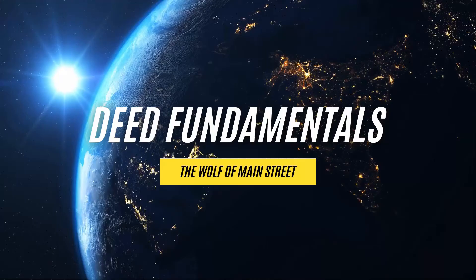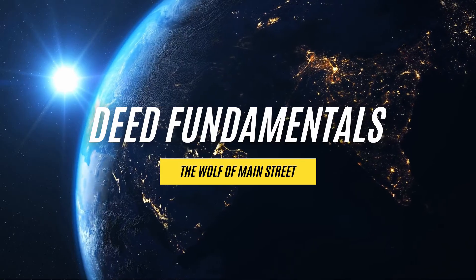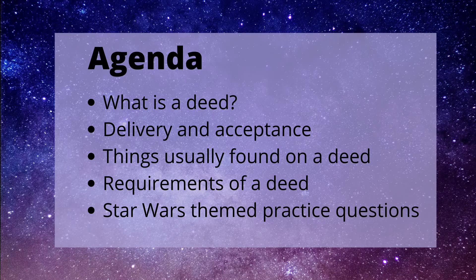I'm Sean Guthrie, and as a realtor, a business owner, and a former financial advisor, I love to help people out with real estate, finance, business, and more. Part of that more is getting you prepared to take your real estate licensing exam. This video is about deed fundamentals. I'll cover what a deed is, delivery and acceptance, things usually found on a deed, requirements of a deed, and some special Star Wars themed practice questions.